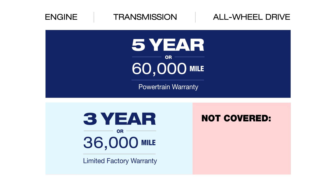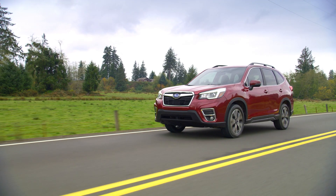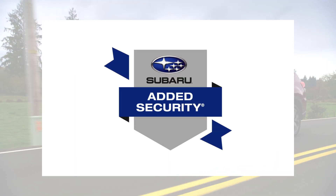This leaves a gap in coverage for high-tech components like EyeSight, blind spot detection, and other advanced features. To keep your car running smoothly over the long haul, you may want to consider Subaru Added Security.